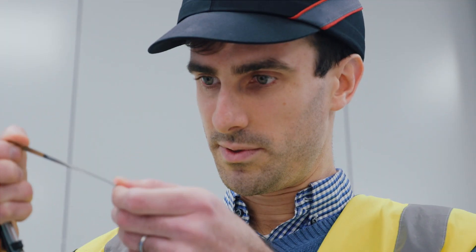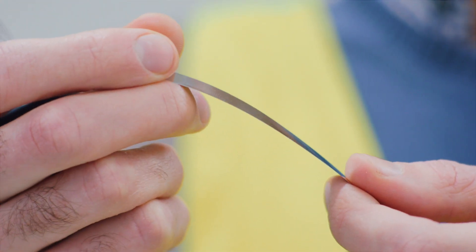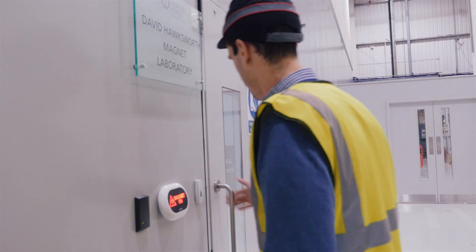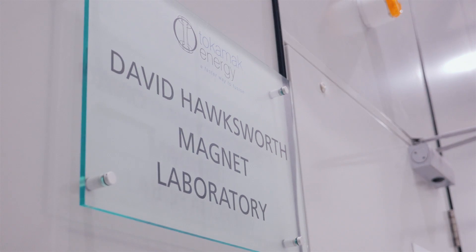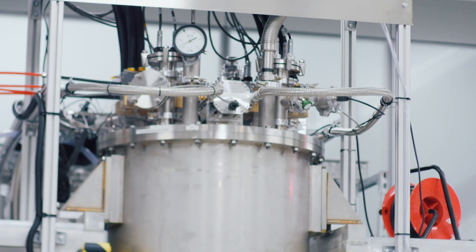Tokamak Energy is developing new, more powerful magnets from high temperature superconductor materials. Another area we've made great progress is on the magnet program. At the beginning of 2018, our goal was to get through the 3 Tesla milestone and to hit 5 Tesla.